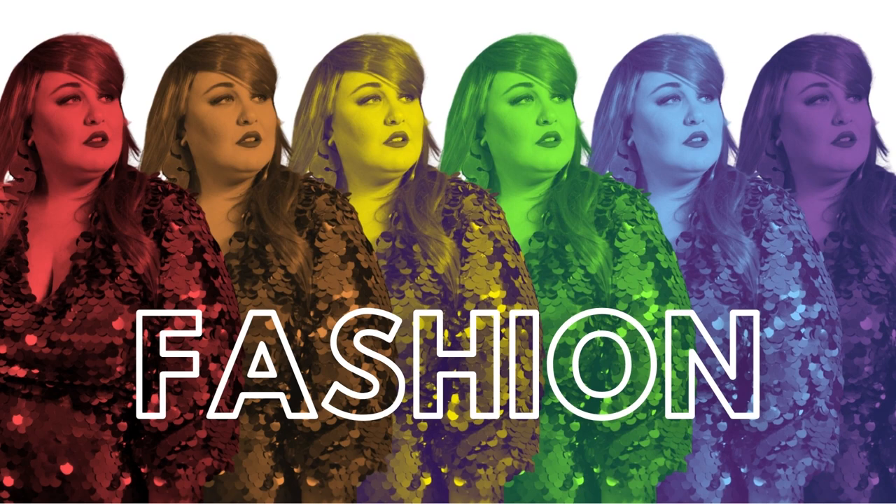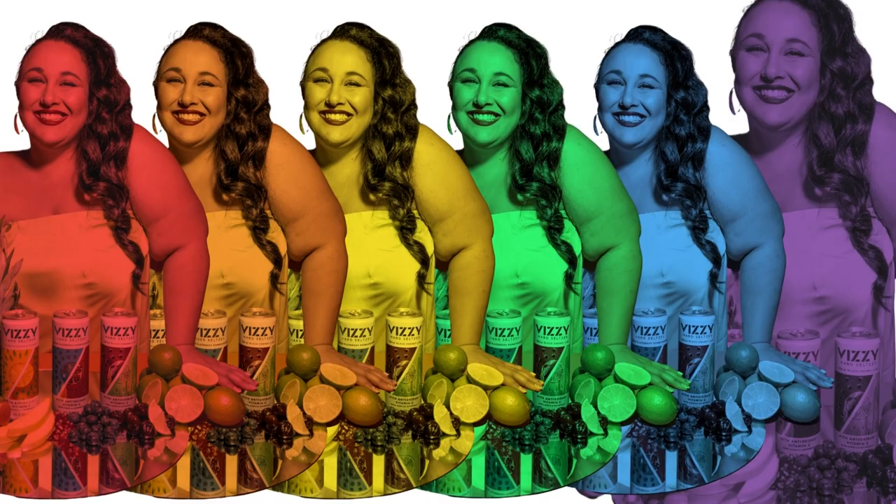Hey everyone, it's Elyse and you are watching the Ready to Stare channel where I bring you plus-size fashion, travel, and lifestyle content both on here and on my blog, ReadyToStare.com. Make them stare, y'all!